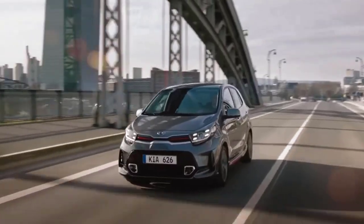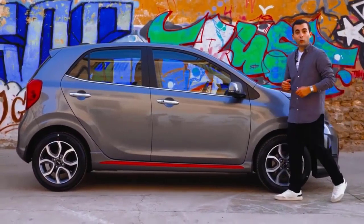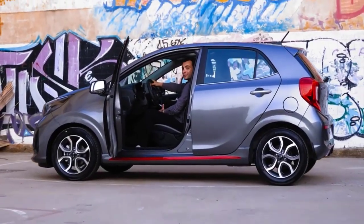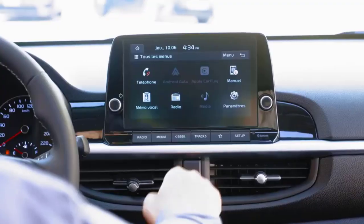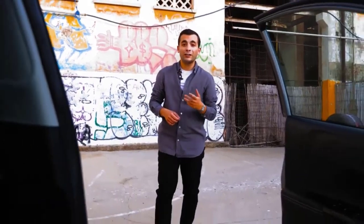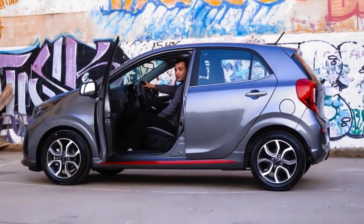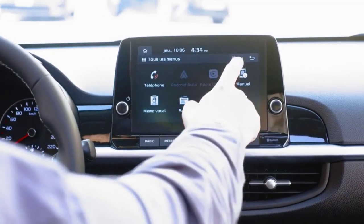As informed through the official website, this city car — a competitor hatchback to the Honda Brio, Toyota Agya, and Hyundai i10 — is presented in only one variant: namely the GT Line.